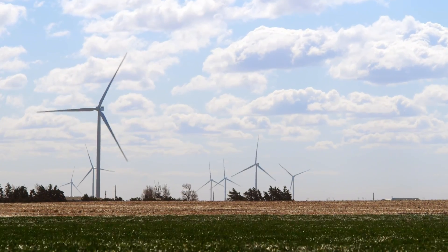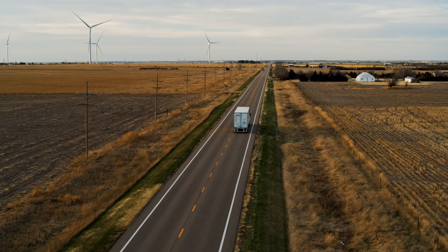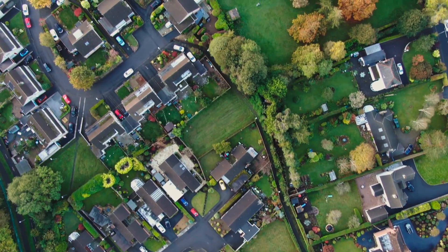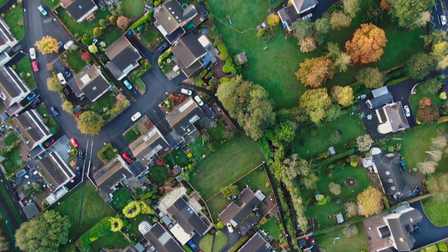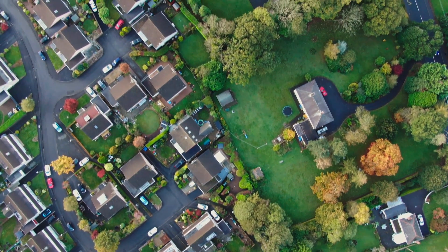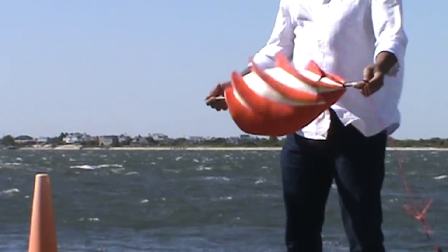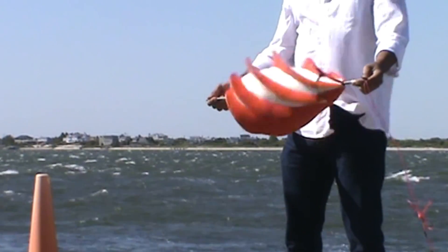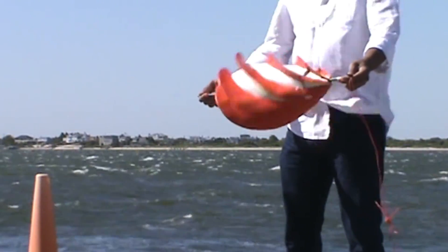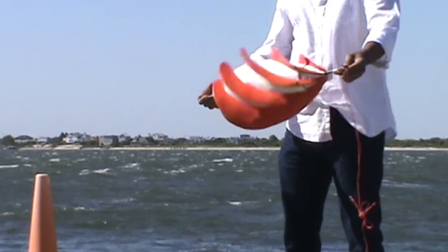However, up until now the prospect of harnessing renewables at the small, distributed level has remained elusive. But what if I told you that very soon, every individual home and business will have the ability to generate a significant portion of their own electricity right from their own rooftop? That brilliant yet visionary goal is exactly what the engineers and innovators at Starwind Energy have been working tirelessly towards for the past decade through relentless research, development, and real-world testing of prototypes.